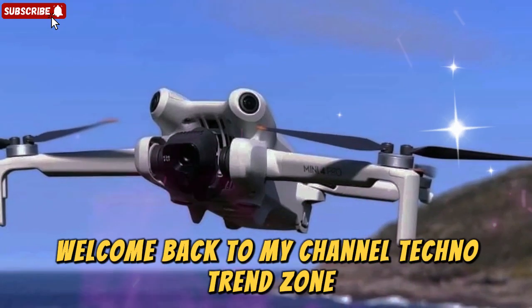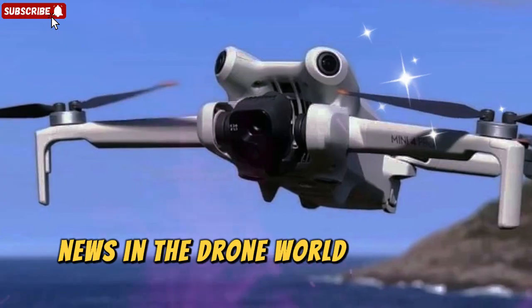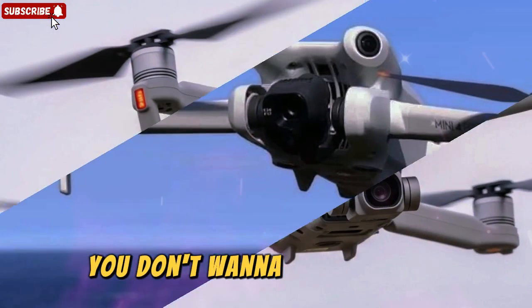Welcome back to my channel TechnoTrendZone. Today we're diving deep into some of the most exciting news in the drone world, and trust me, you don't want to miss this one.